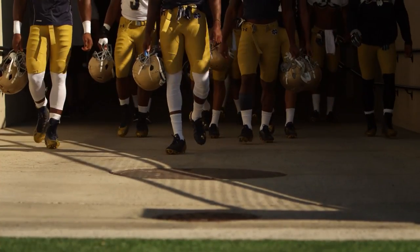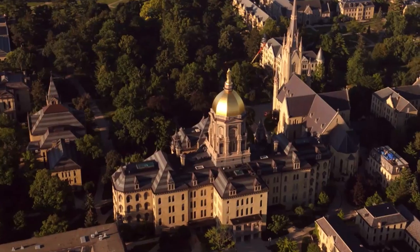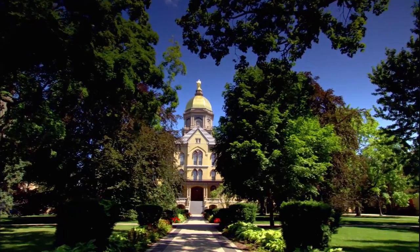Going into the University of Notre Dame, you're known immediately as a Golden Domer. That's why the theme we used to drive home for Shamrock this year was all about the Golden Dome.